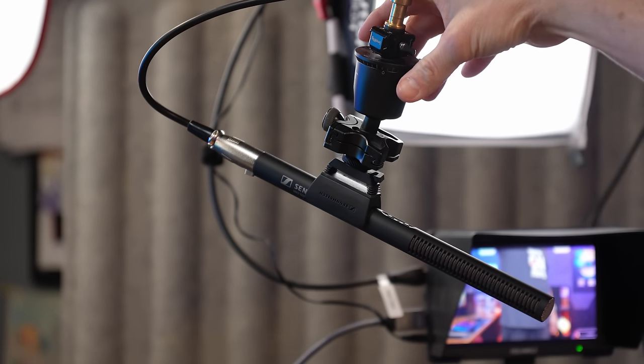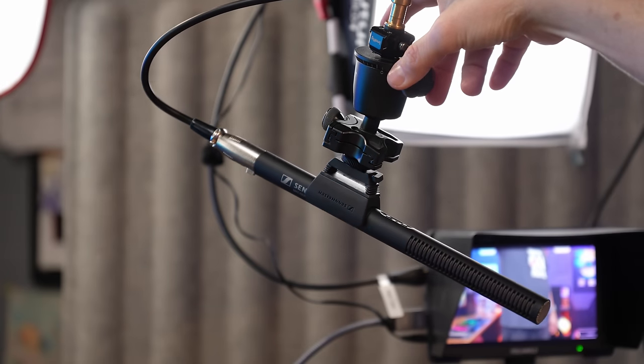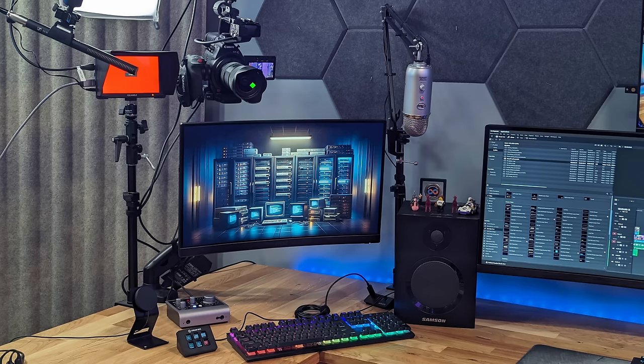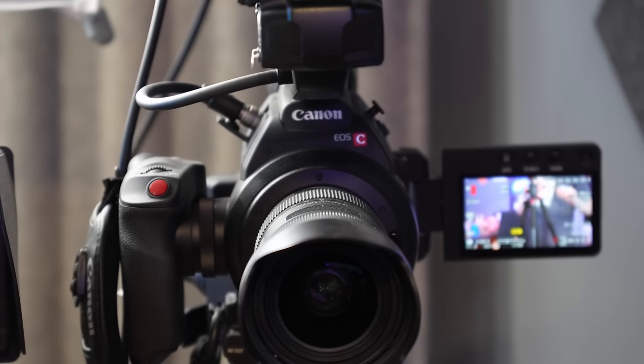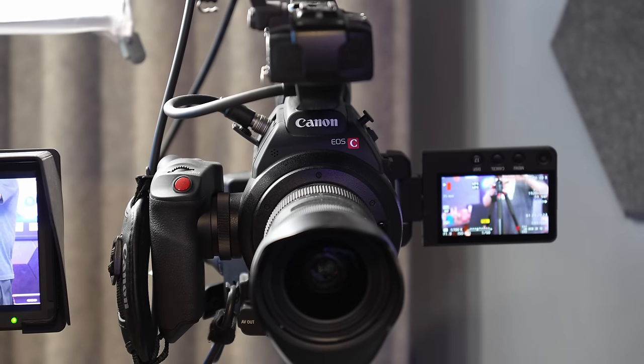The microphone is a Sennheiser MKE 600. It's attached to my rig and allows me to ingest audio as a single source even as I switch between different cameras. As for the camera that looks really good — what people assume is a webcam isn't. It's a Canon C100 with a Sigma f/1.8 art lens. The fast focus and soft blurry background look wonderful, and it works every time, giving a nice edge on camera.